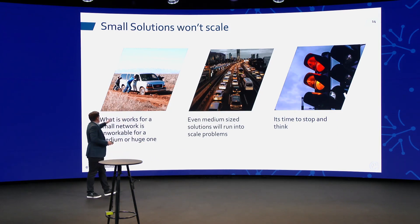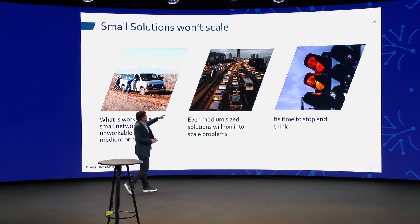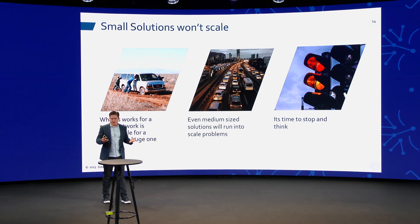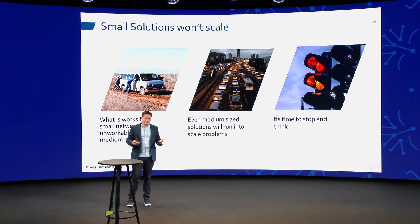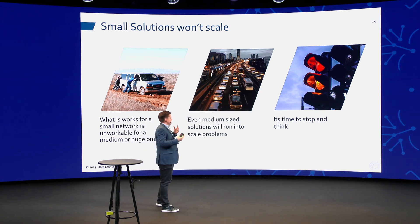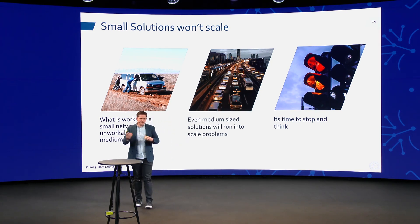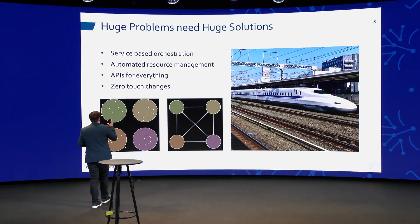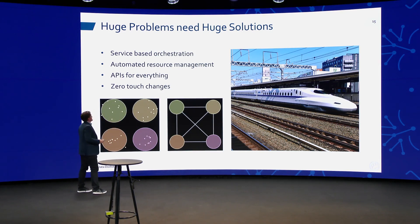Scripting is right out. Even change-control-level automation runs into capacity problems — you can't make changes as quickly as you want. If you want to do sustainability work, how are you going to implement constant changes, adjusting and bringing links up and down to minimize power usage? It's going to be impossible when you need an engineer responsible for that each time. That's where we get into huge solutions: service-based orchestration, automated resource management, APIs for everything, making changes zero-touch.